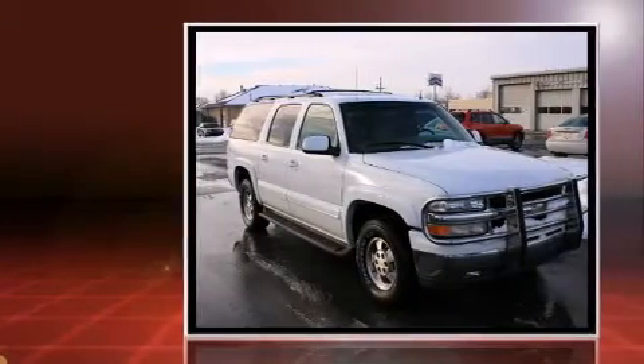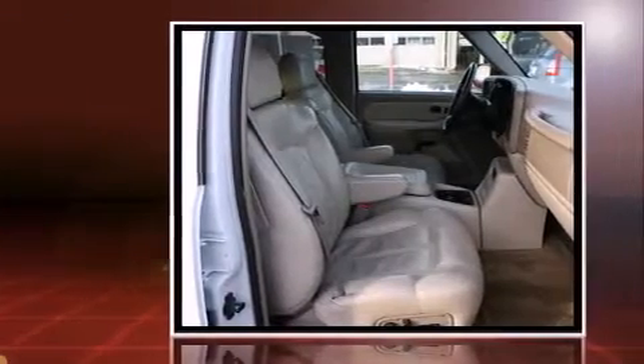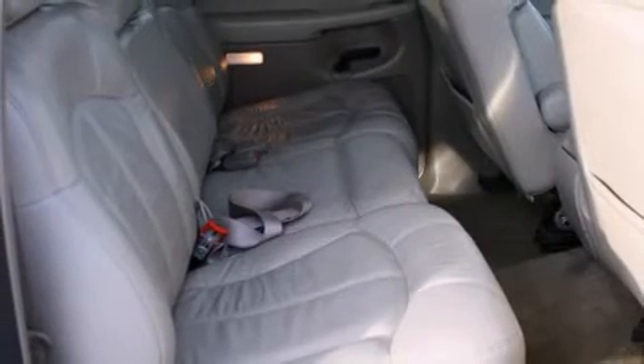Chevrolet prioritized practicality, efficiency, and style by including one-touch window functionality, an automatic dimming rearview mirror, and an outside temperature display.